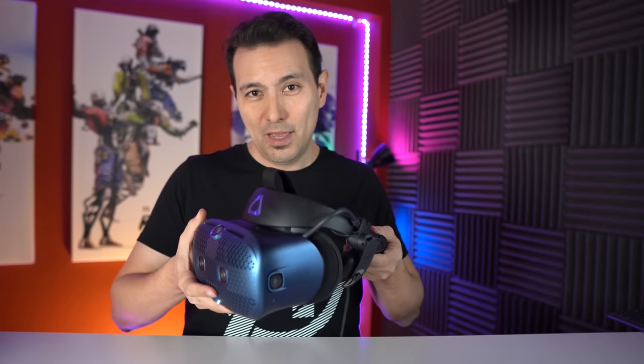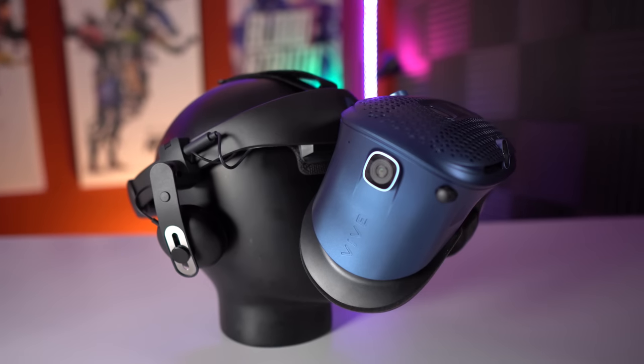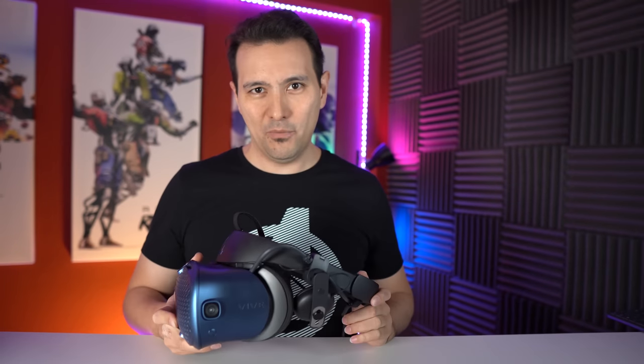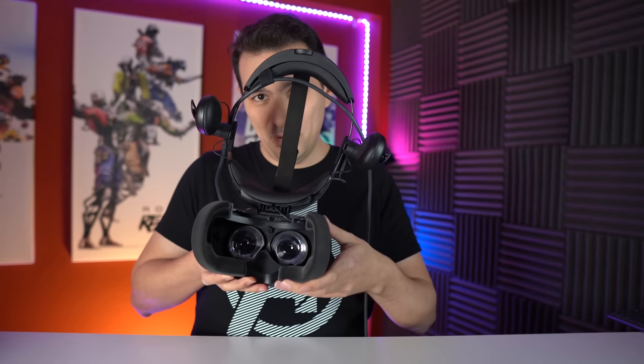Very comfortable — I really like to wear it. I also like the flip-up display: during gameplay if you want a short break you can simply flip it up, get into reality, grab your beverage, then go back into VR. I've heard reports from other reviewers about positioning issues or light leakage after flipping back, but I could not back that claim — for me it works fine. The Vive Cosmos should also be comfortable for glasses wearers because the eyebox is pretty spacious.